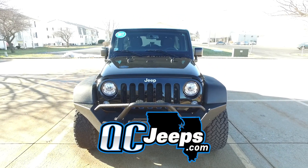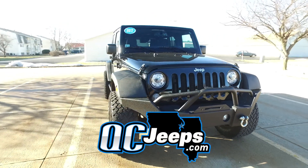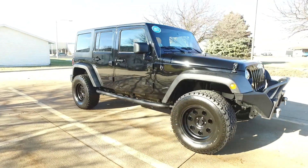QCJeeps.com. Hello again everyone, we're looking at a 2017 Jeep Wrangler Unlimited.